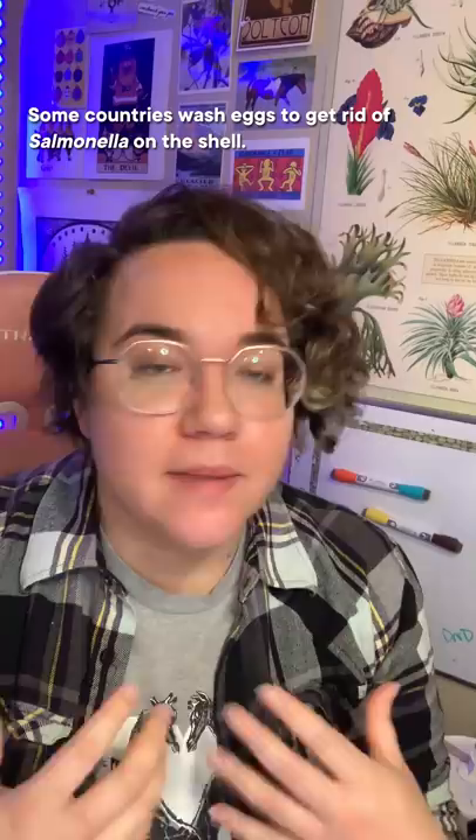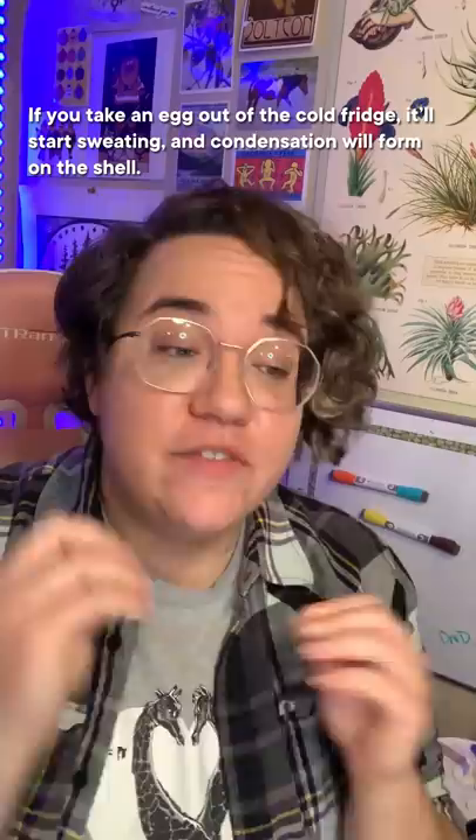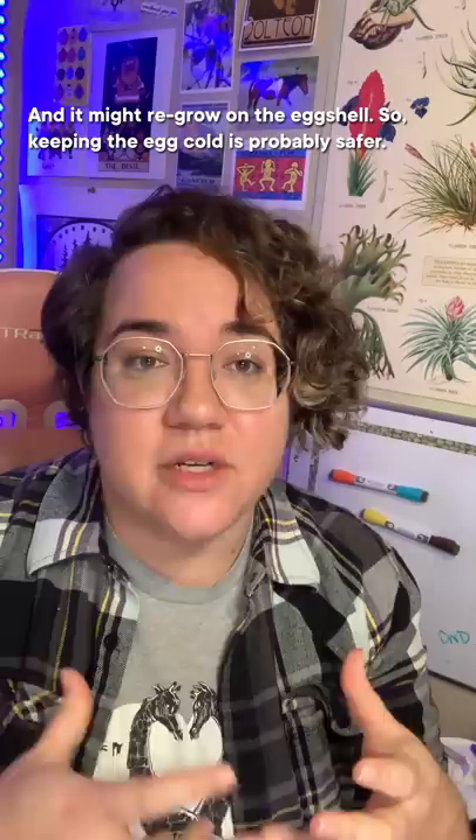Some countries wash eggs to get rid of salmonella on the shell, but this also washes off the shell's protective coating. So after that, eggs are refrigerated to help keep any germs that have stuck around from growing. If you take an egg out of the cold fridge, it'll start sweating and condensation will form on the shell. Some bacteria, like salmonella, find that to be a lovely home and might regrow on the eggshell, so keeping the egg cold is probably safer.